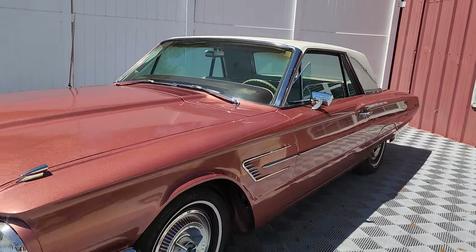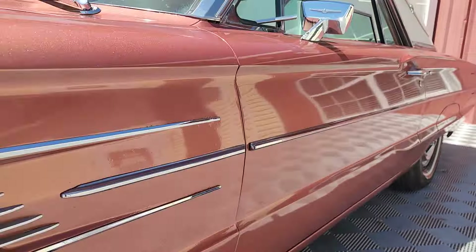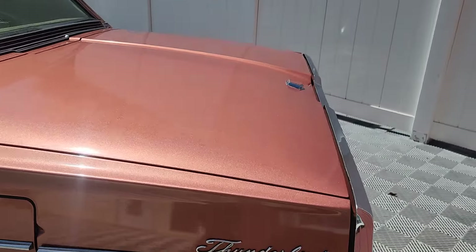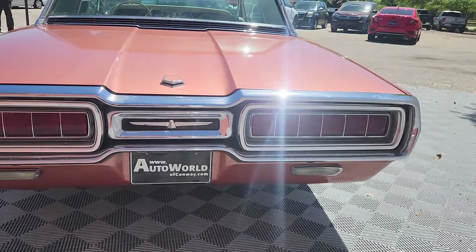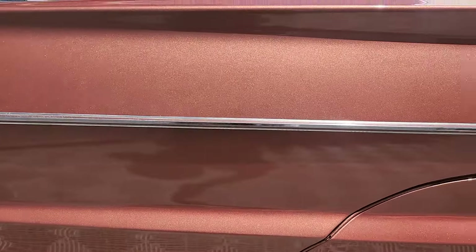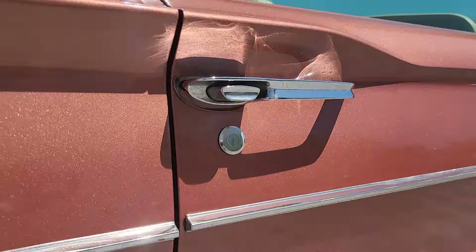Welcome to AutoWorld of Conway. On this windy day, we're previewing this lovely 1965 Ford Thunderbird. This car has been under long-time ownership — female-owned — and she is absolutely awesome, both the previous owner and the car. We'll take just a couple of minutes so you can understand what this car has to offer in its true condition, so you know what's going to show up in your driveway. This prairie bronze '65 color is seldom seen in metallic.